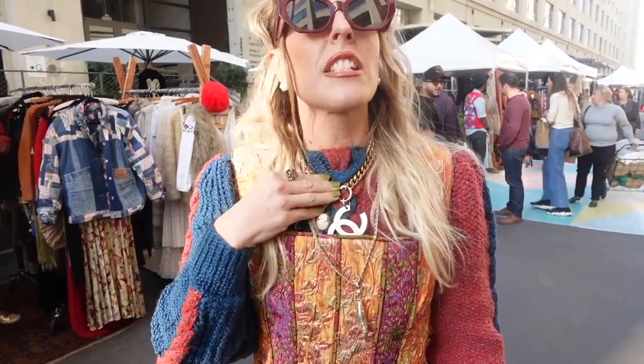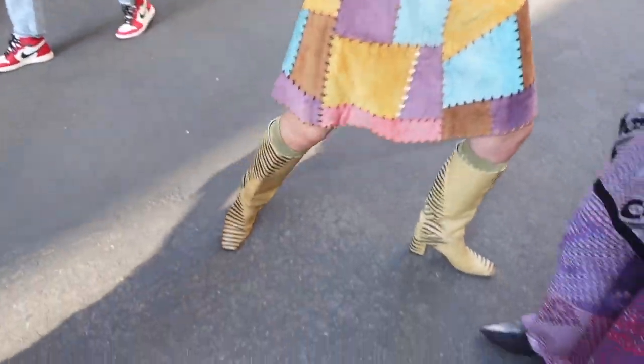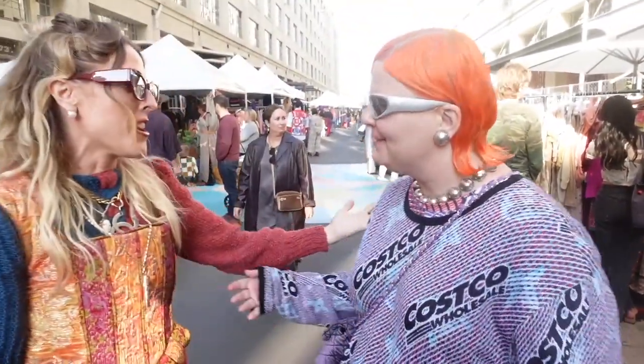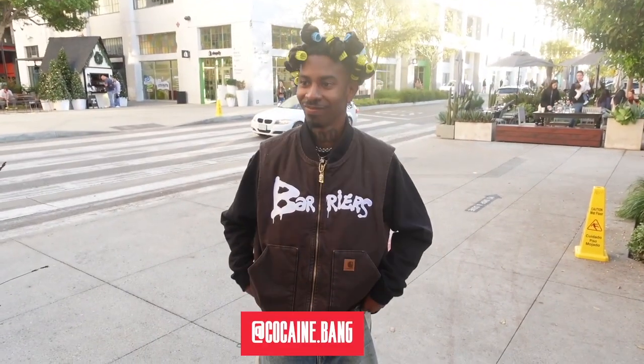I kind of did this renaissance 40s hair — something — and cat eye shades, then just some fun necklaces. This might be one of my most fabulous looks. I love it — it's so fabulous. I feel so honored. I love this jacket. Is it a collab? Yeah, with Barriers — fabulous.